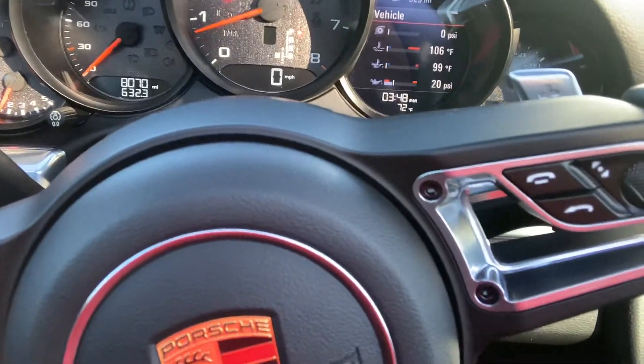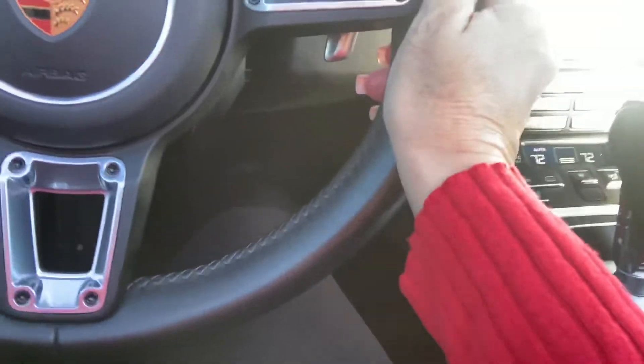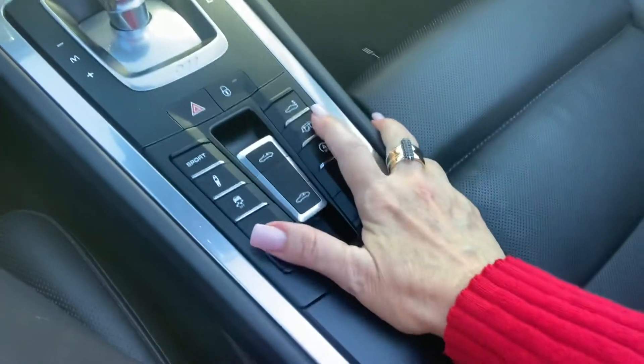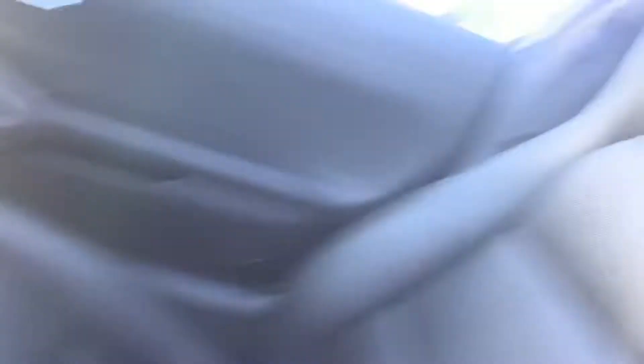We've got 8,070 miles on the odometer. It does have navigation, Bluetooth, all that good stuff. GT Sport steering wheel — absolutely love it. You've got the sport exhaust; I'll do a little walk around on the outside in just a second. PDK transmission, heated and ventilated seats. Porsche crest here on the headrest. Beautiful black interior. Bose sound system. Absolutely love it.